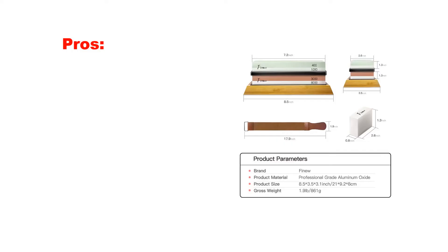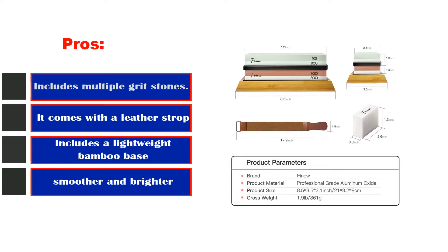Pros: Includes multiple grit stones. Comes with a leather strop. Includes a lightweight bamboo base. Cons: No instructions in the pack.